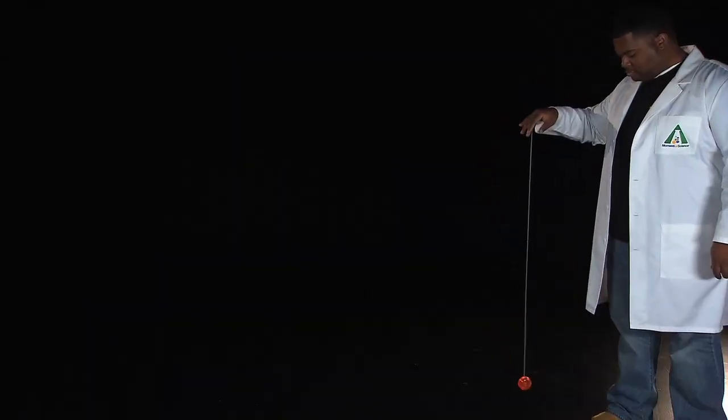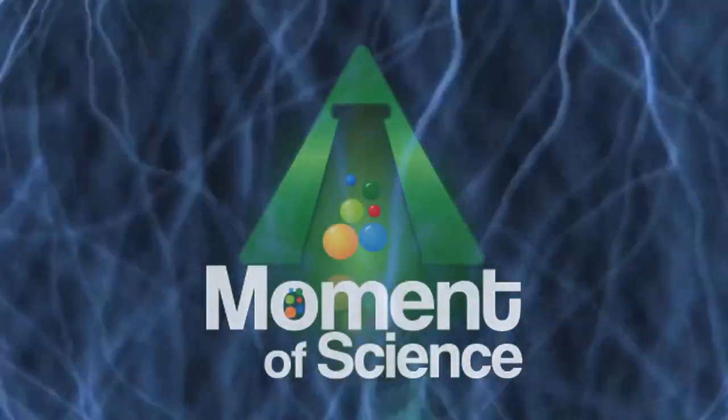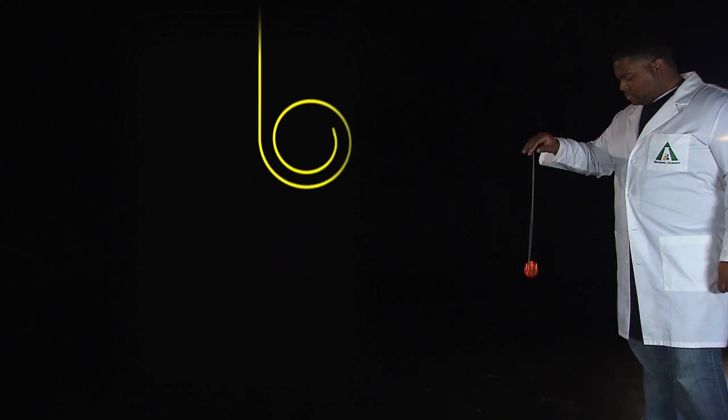Now, in most yo-yos, there's a small loop at the bottom of the string. The yo-yo can be made to hang in that loop momentarily — that's called sleeping the yo-yo. A quick tug on the string pulls the loop against the axle, increasing the friction between them. It's that momentary increase of friction causing the string to catch on the axle, wrap around the spinning axle, and come up again.